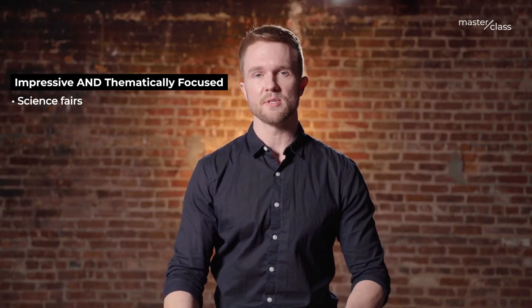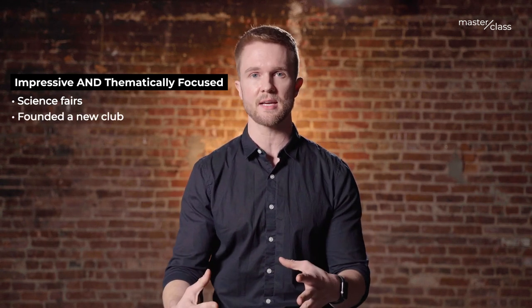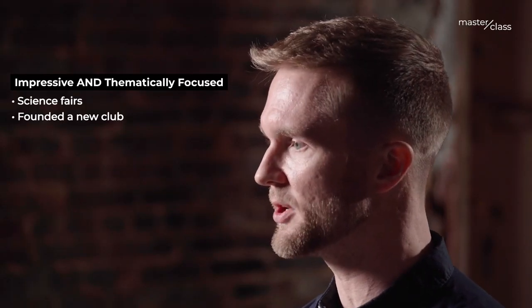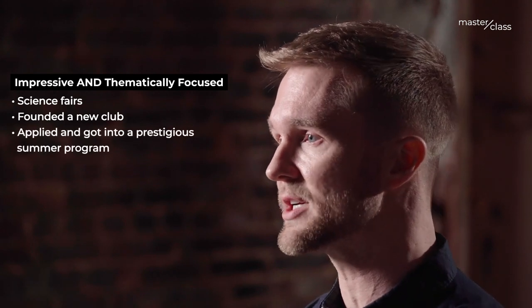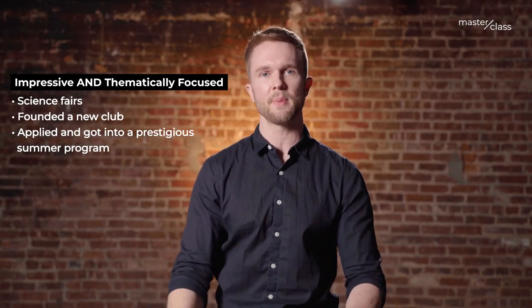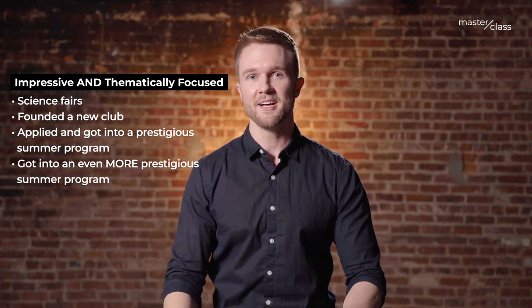He got into science fairs and was competing. He founded another club related specifically to science. Through putting his application together, he got accepted to a very prestigious science research summer program, and then the following year, by continuing to develop his profile and improve his competitiveness, he got into an even more prestigious summer program. All of these things together really started showing that he had what it took to be competitive — not just in class, but outside of class.